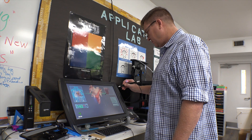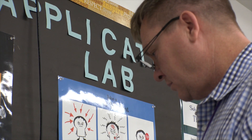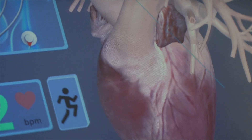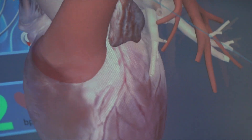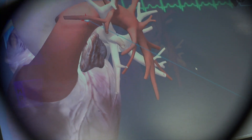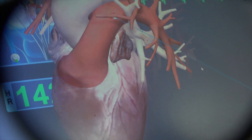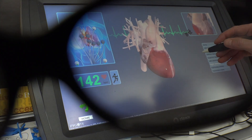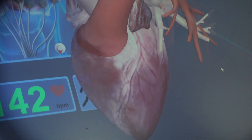The ZSpace is a 3D visualizer. It allows students to manipulate objects in augmented reality in 3D. So they can look at the human heart, pick it up, hold it in front of them virtually, turn it around, take it apart — and to their eyes, because they have 3D glasses on, it appears to be in front of them.